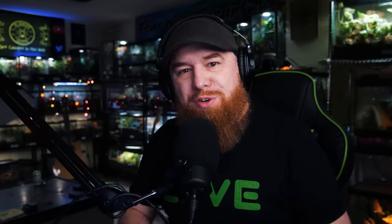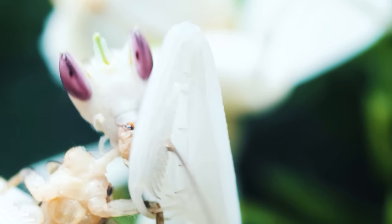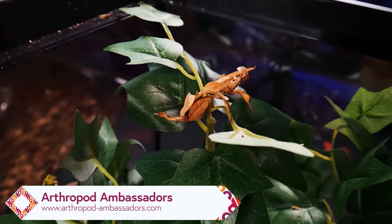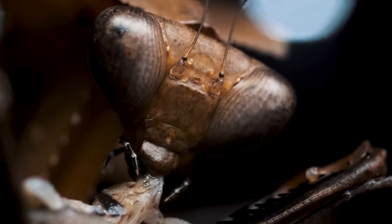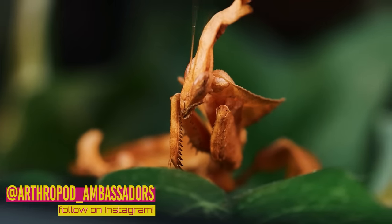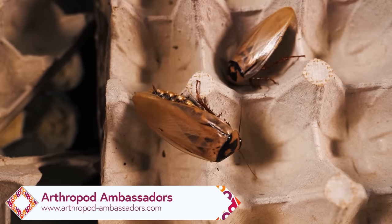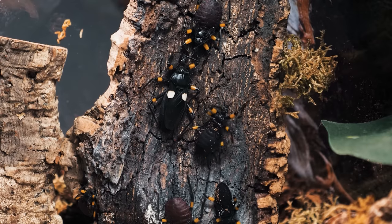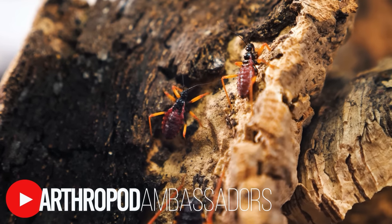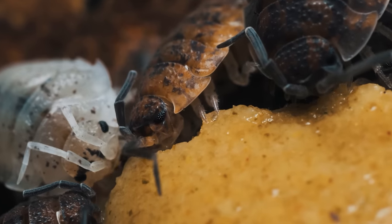Before we get into that, I want to thank the sponsors of today's show. Our first sponsor is Arthropod Ambassadors. Their aim is to support others interested in bugs and the well-being of arthropods around the world. They're working on spreading education with resin art, the mobile bug zoo, informational YouTube videos, and a new line of stickers and pins. From compost-enhancing roly-polies to alien-like top predator mantises, arthropods come in all shapes and sizes. If you're looking for mantises, jumping spiders, isopods, roaches, or assassin bugs, head to arthropodambassadors.com. You can also find care videos for mantises, scorpions, vinegaroons, isopods, tarantulas, and other arthropods on their YouTube channel. Follow them on Instagram and Facebook to stay up to date.